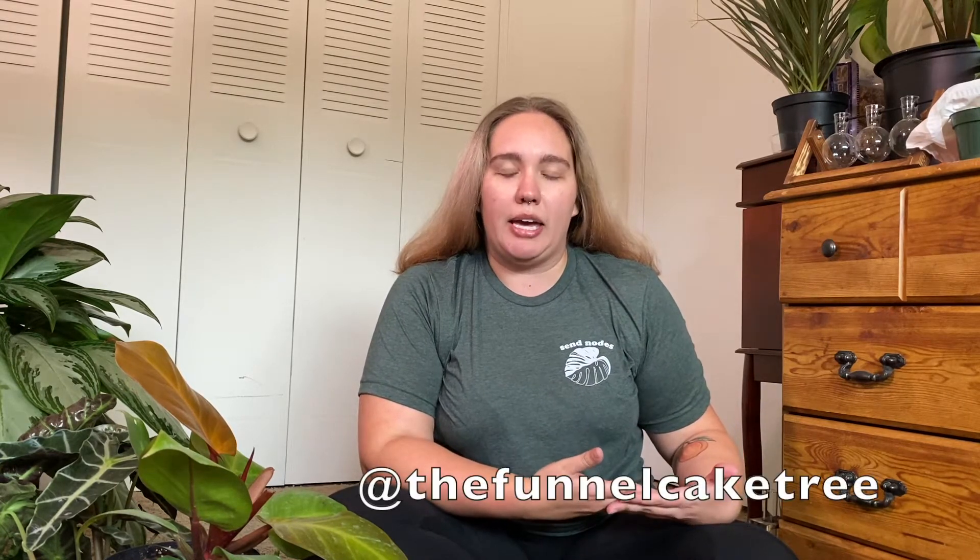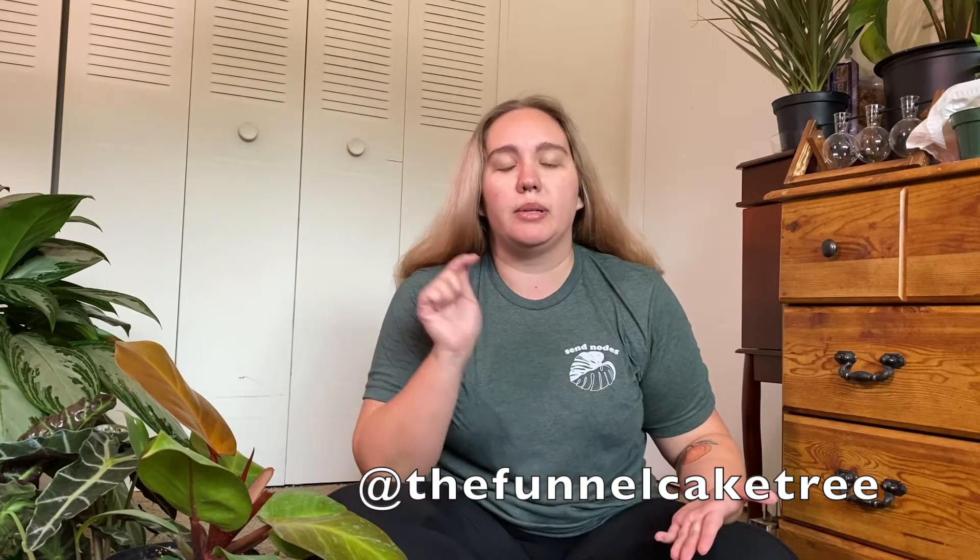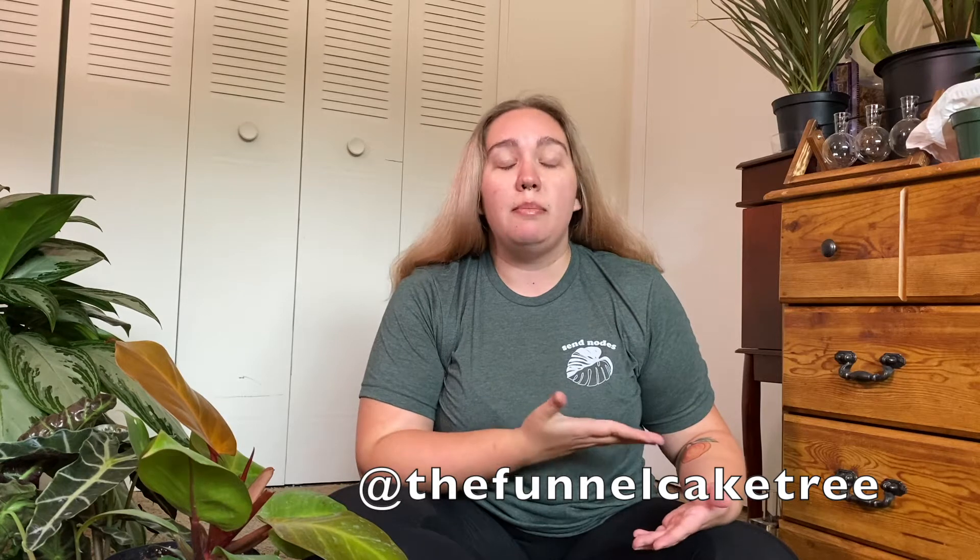Before we get into this video, I want to show off this super cool shirt I got. The seller on Instagram is at the funnel cake tree — I'll leave that in the description and it should be on the bottom of the screen. It says 'Send Nodes' — get it? — and it has a Monstera elbow cutting leaf on it. Super cute, lots of colors, and hoodies and long sleeves are available too. This is not sponsored, but the seller seems really dope so I wanted to let you guys know.